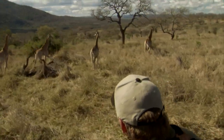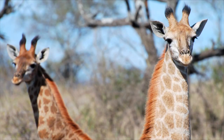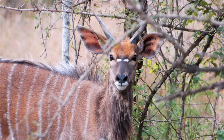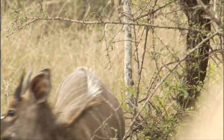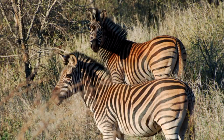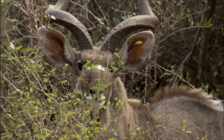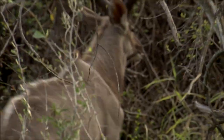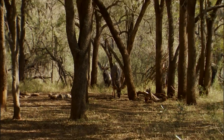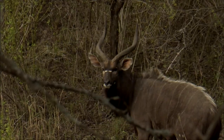Every time you come around a corner, you see something different. It may be a giraffe standing there. It may be a nyala tucked into the bush looking at you. There were so many occasions where we would come around a corner and there would be a nyala bull. And as you look at a nyala bull after hunting them day after day, you start to notice that one's not mature.